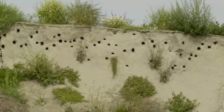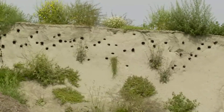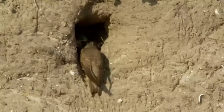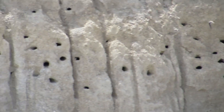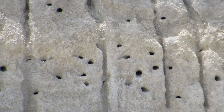Sandmartins are known for their unique nesting behavior, where they create burrows in sandy or loose soil banks — hence the name Sandmartin. These burrows serve as their nests and provide protection for their eggs and chicks. Nesting colonies can vary in size from a few pairs to several hundred pairs, depending on the availability of suitable nesting sites.